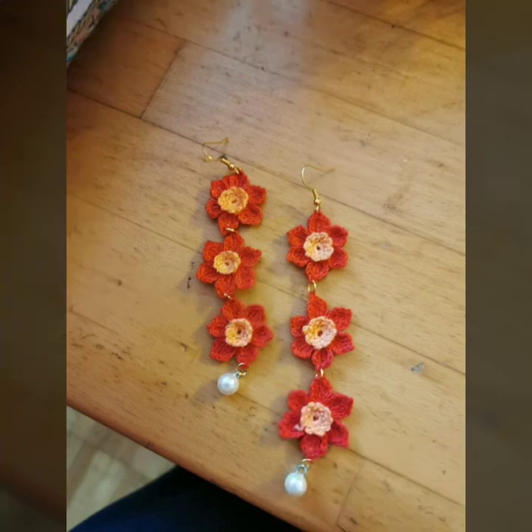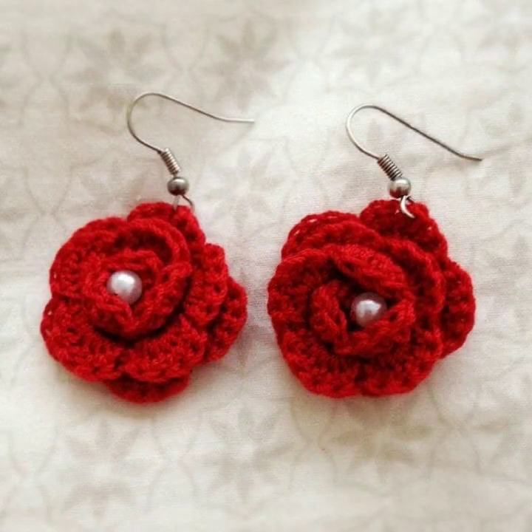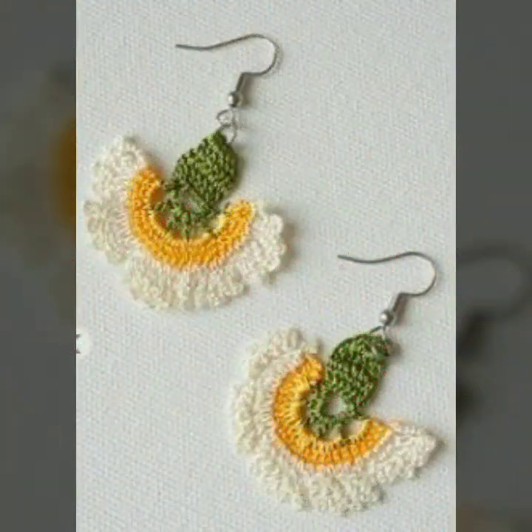If you want to buy these very beautiful crochet earring designs, I will tell you some website names: AliExpress, if-you-are.com, Etsy.com, and Amazon.